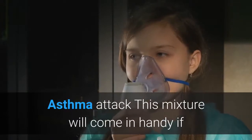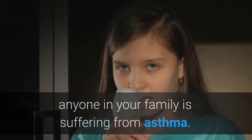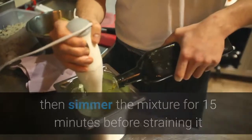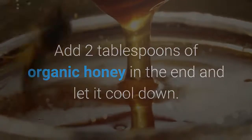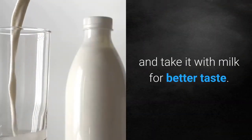Asthma attack: This mixture will come in handy if anyone in your family is suffering from asthma. Mix 10 grains of pepper, two clove buds and 15 basil leaves in a cup of boiling water, then simmer the mixture for 15 minutes before straining it and pouring it into a glass jar. Add two tablespoons of organic honey in the end and let it cool down. Keep the mixture in the fridge for up to two weeks and take it with milk for better taste.